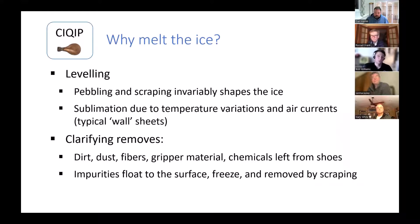So why do this instead of flood? Leveling is the same reason you would flood. Pebbling and scraping variably shapes the ice, especially when you've got a boundary condition on your sheets as Rochester does — every sheet has a hard boundary, so our scraping patterns are limited. Any curling club over the course of a winter as the dew point drops will get sublimation, especially where air flows — often your wall sheets. Also, all the dirt and fibers trapped under layers of pebble will come out with a melt, whereas a flood will lock them in forever.